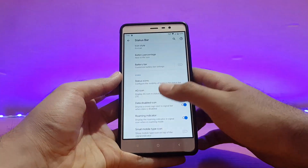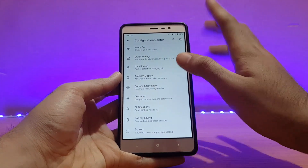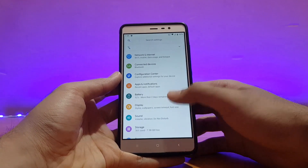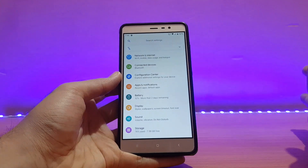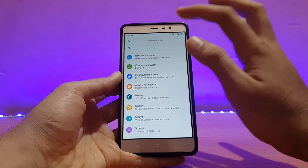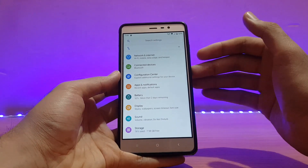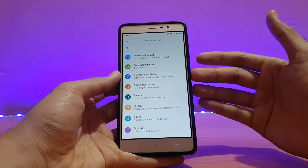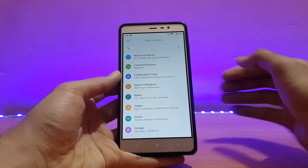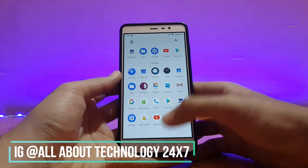In the Status Bar settings, battery percentage next to the icon is disabled by default — I've enabled it. Network traffic monitor is also enabled. Bluetooth and Wi-Fi are working absolutely well, and the hotspot works too. As for VoLTE, it's broken on my device — if anyone using this build has VoLTE working, please let me know in the comments.